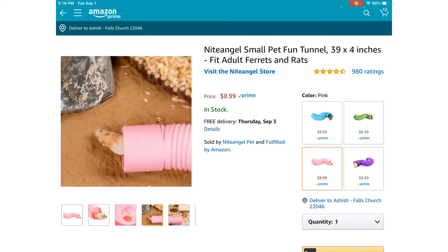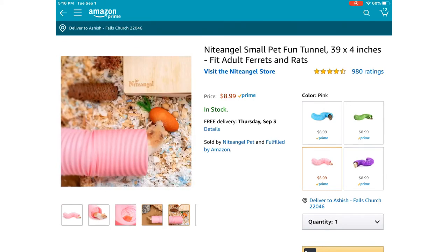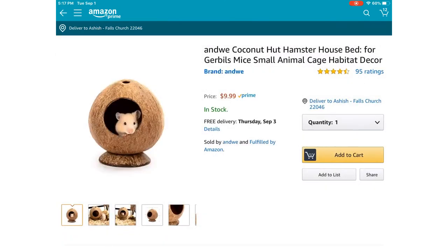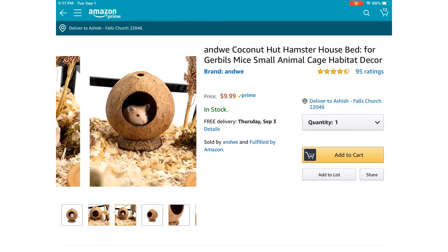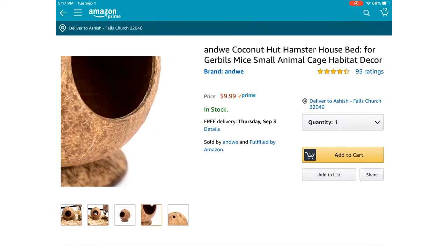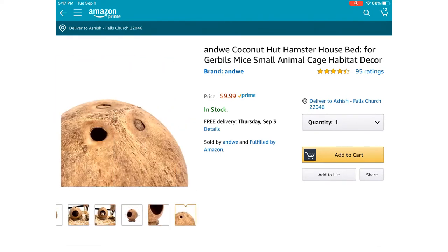That's so cute — this would be a perfect cage accessory. Now for the last one, there's this coconut, and it's only $10. It's a really cute coconut and I'm not sure what it's made of, but I don't think your hamster would be able to chew it apart. It's only $10 and it's worth a try.